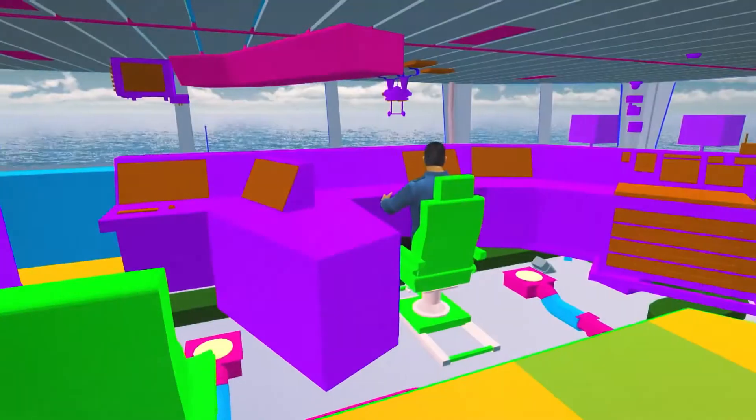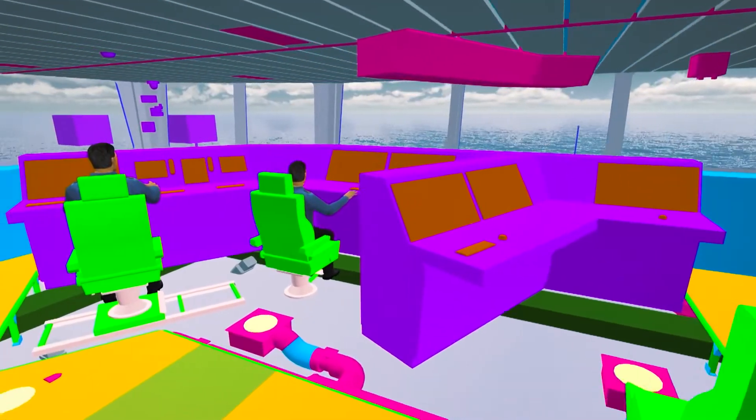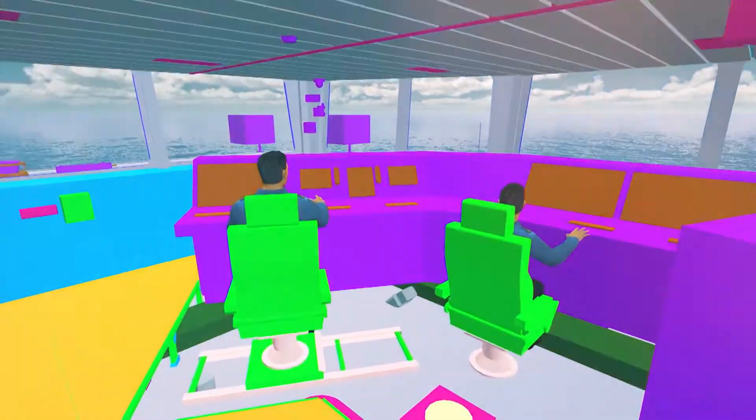You can get a feel for what it will actually be like to walk around the ship and what it will be like to work on the bridge. It gives you an actual feel for what the platform will be like, and gives us confidence that when we actually go to build the ship, we'll get a design that we can hit the ground running with and quickly and efficiently build.